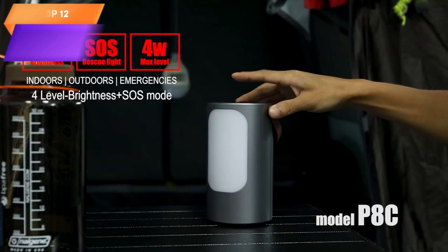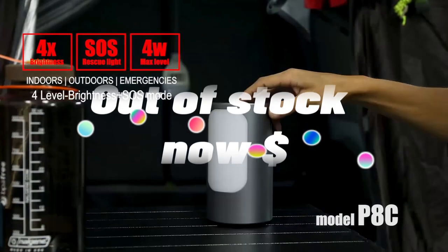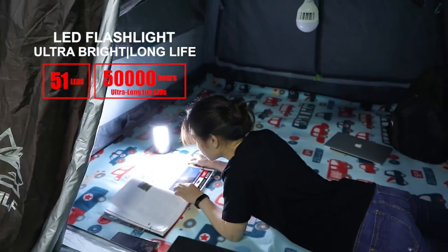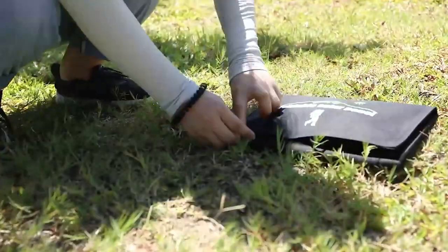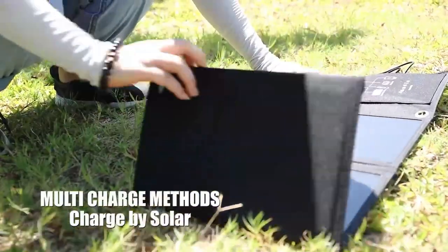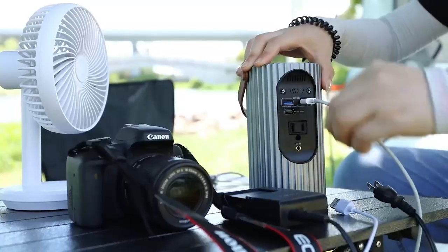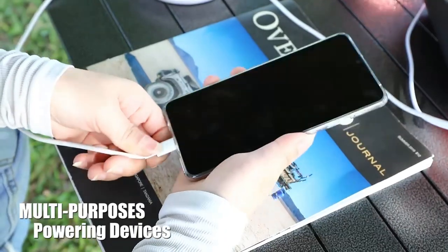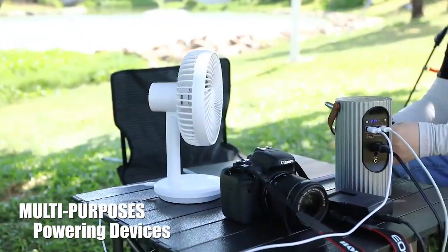Top 12 is a portable power station designed for home backup, outdoor emergency use, RV, vans, hunting, and other activities. It features a 24,000 mAh battery capacity and a 120-watt peak power output, with an AC outlet and fast-charging USB port for charging different devices. The power bank is lightweight, durable, and easy to recharge using various charging methods. It also includes a built-in LED flashlight for emergency situations.